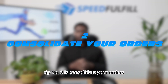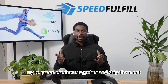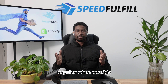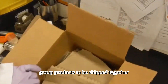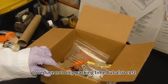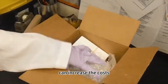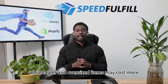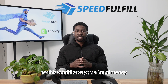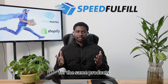Tip number two is to consolidate your orders. Whenever the situation is possible, try to group products together and ship them out together. Grouping products to be shipped together reduces not only packing time but also cost. The number of packages being sent can increase the cost, while larger and oversized items may cost more. So consolidating would save you a lot of money compared to sending smaller, multiple packages for the same products.